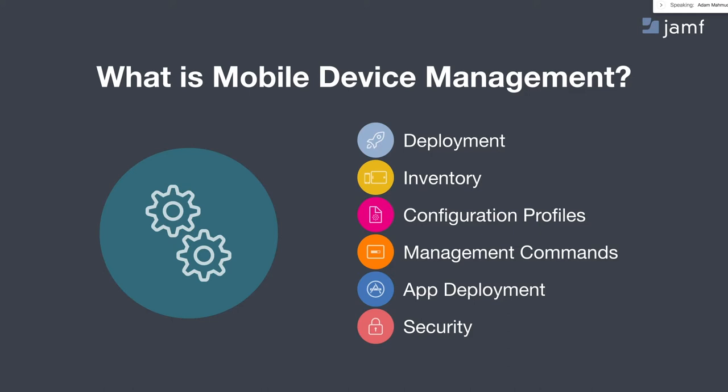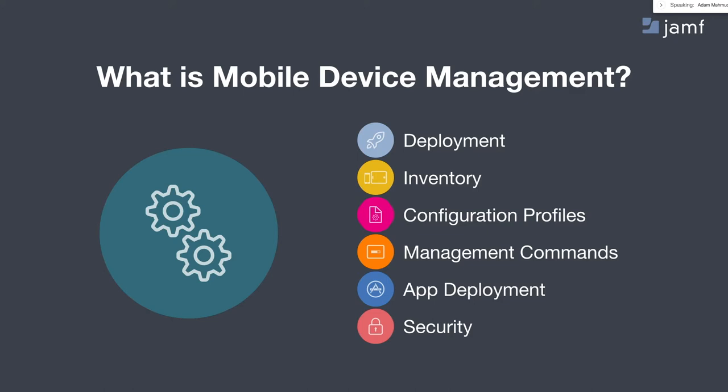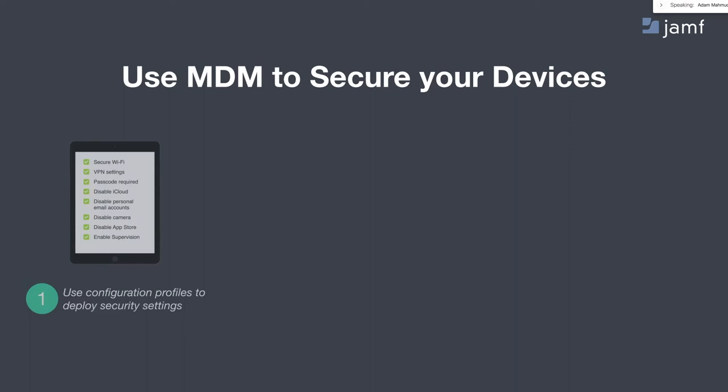If a device is recovered, we can remove lost mode through another management command and get that device back into the hands of the user. Very important is the ability to deploy applications out to Apple devices in a manner where they're pre-configured, streamlining the user experience when that nurse, doctor, or patient opens up that app for the first time — and of course ensuring everything is secure. By leveraging Smart Groups in Jamf Pro, we can automatically group devices based on inventory attributes and take automated action on non-compliant devices.